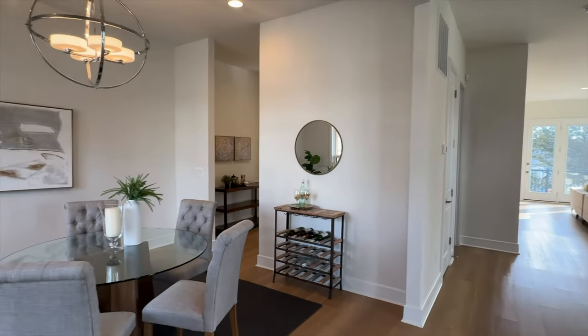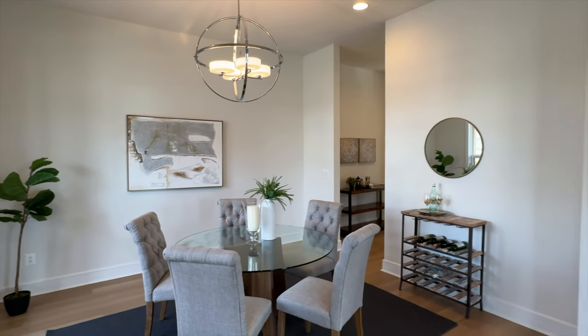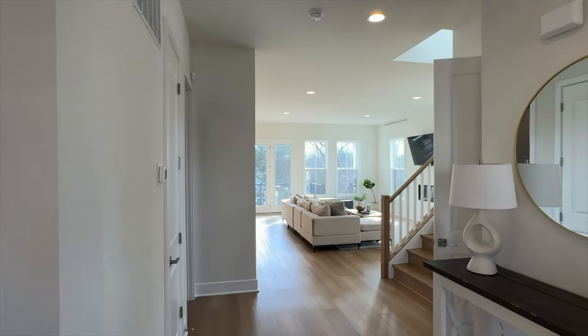I'm going to show you why you shouldn't really pay attention to acreage sometimes when you're looking at homes, because this one feels like it's on a lot bigger plot than it actually is. So let's go ahead and get this home tour started.